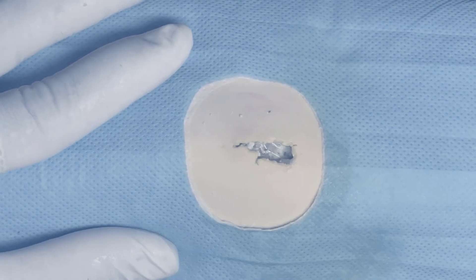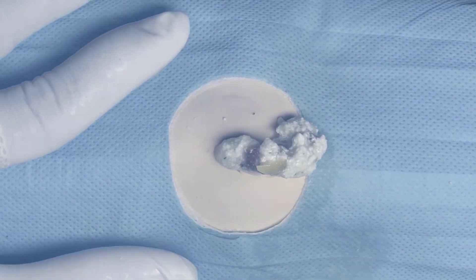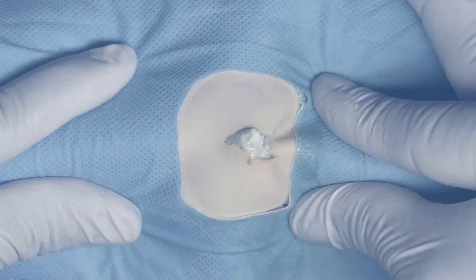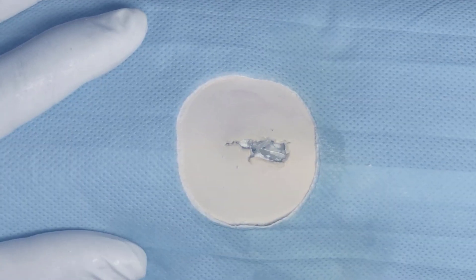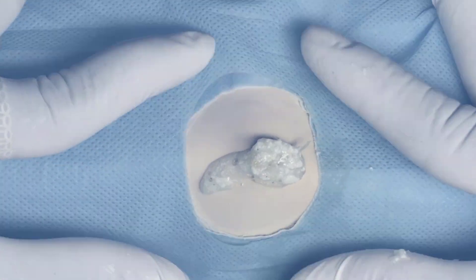A new scar is going to look red and raised, and then gradually over time it starts to settle, flatten, and really fade to be closer to your natural skin color. There are a few things you can do to help your scars heal better and to improve the cosmetic outcome.